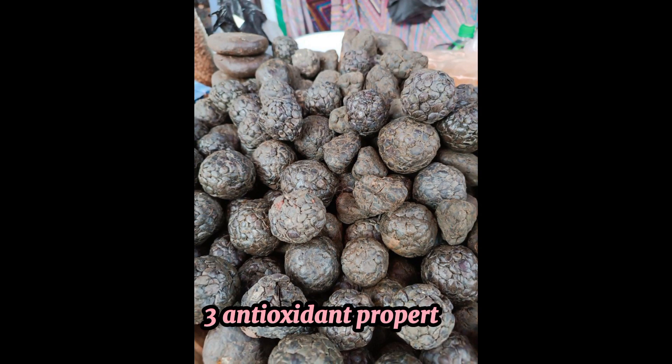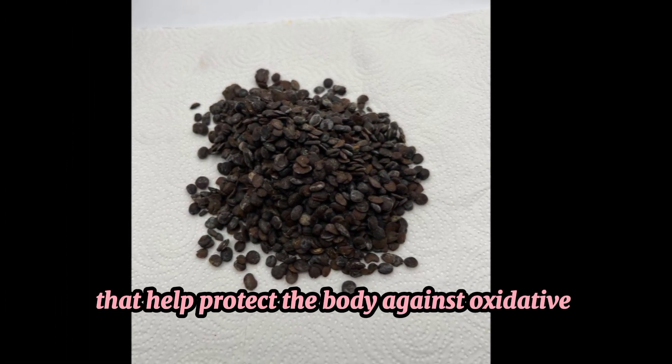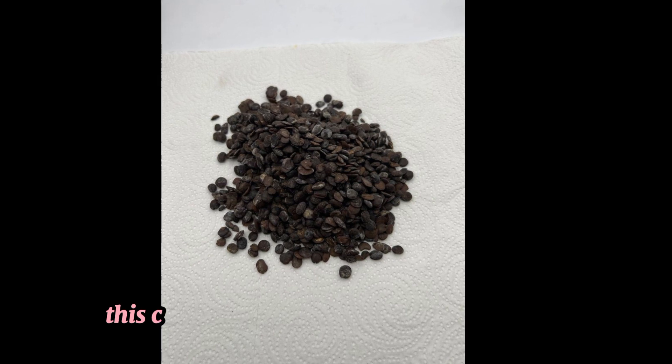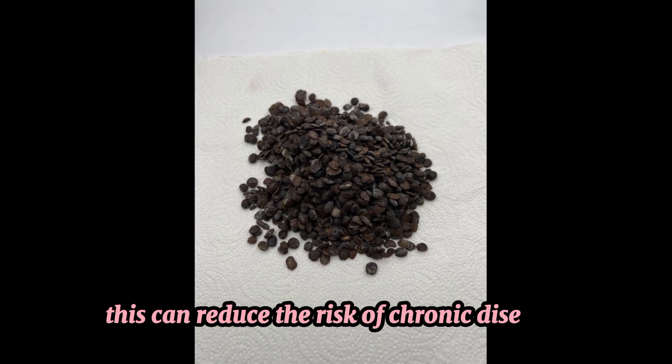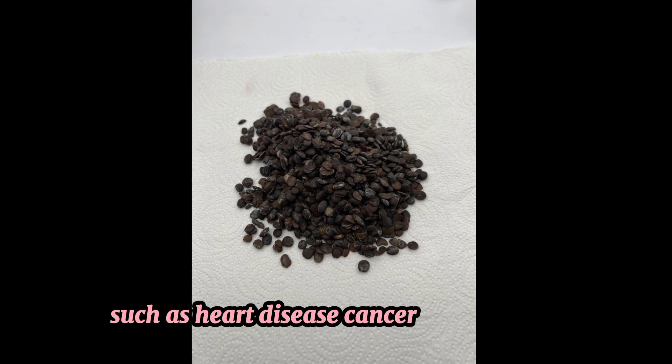3. Antioxidant properties. Locust beans contain antioxidants that help protect the body against oxidative stress and free radical damage. This can reduce the risk of chronic diseases such as heart disease, cancer, and diabetes.